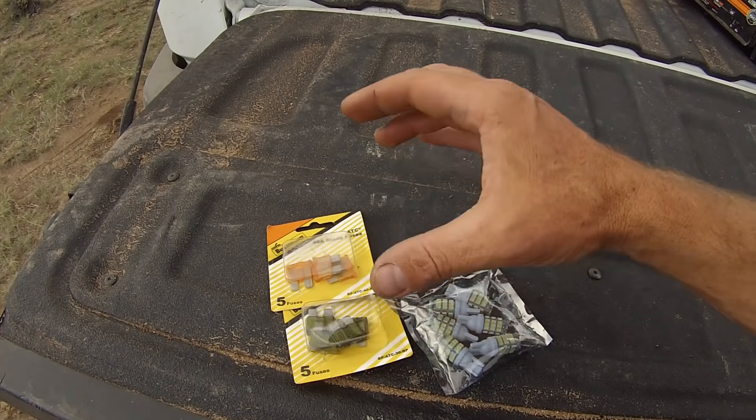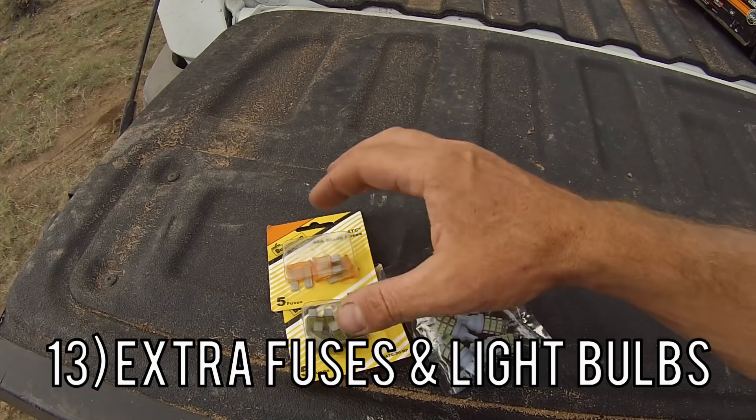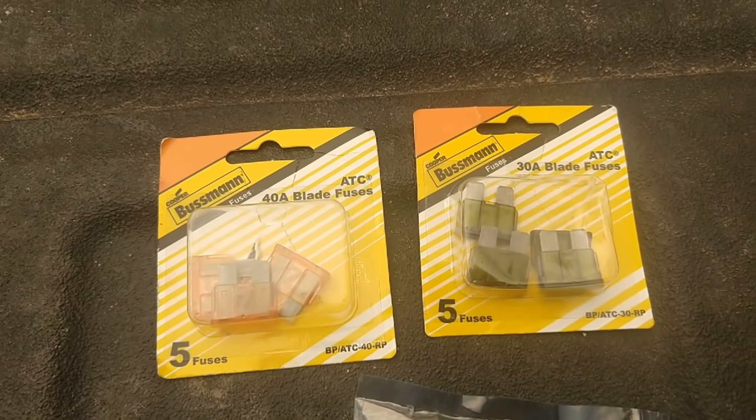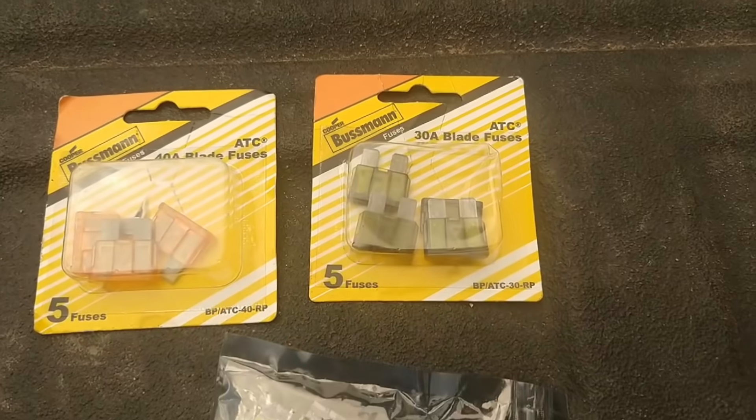The thirteenth thing you need is extra fuses and light bulbs. If a fuse blows on your 12-volt system, make sure you have the proper amperage fuses with you so you can swap them out.